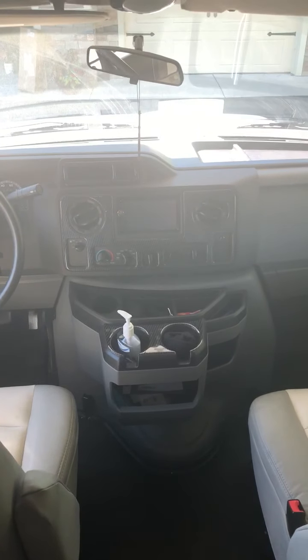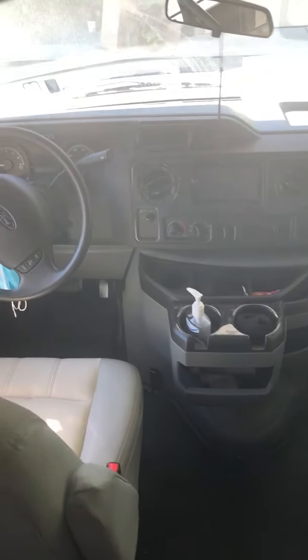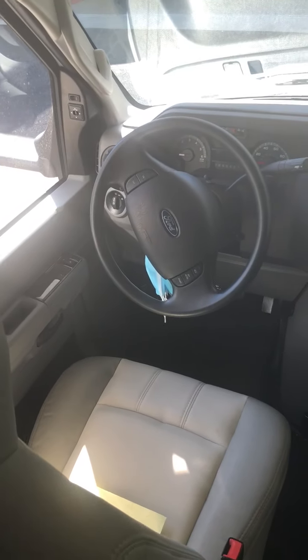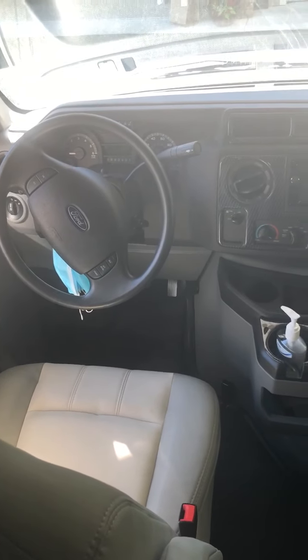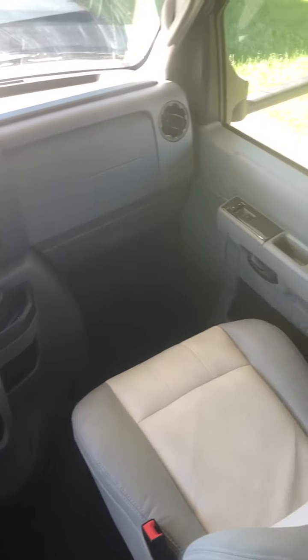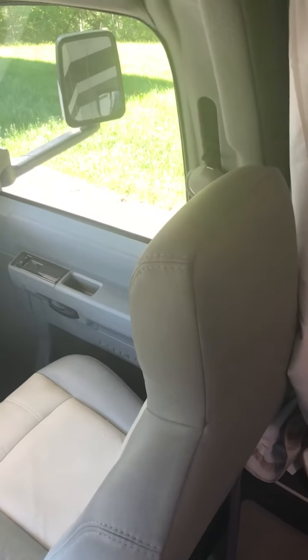This will be a video tour of the interior of the unit, starting with the driving compartment. It has 3,190 miles on it right now. The air-conditioning is very powerful and very quick working.